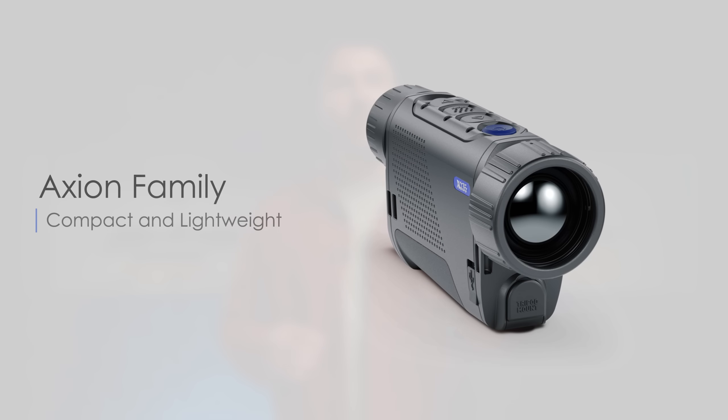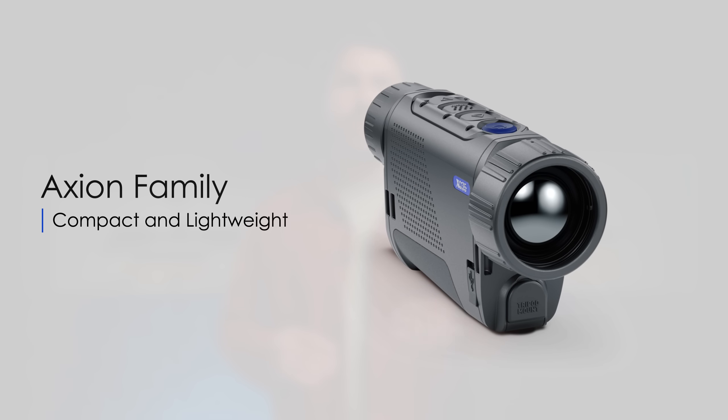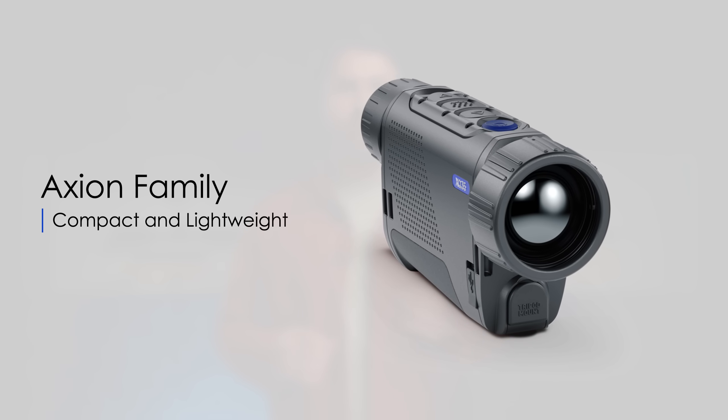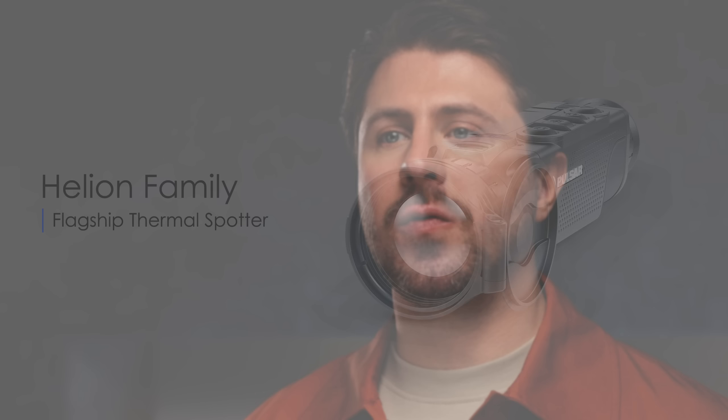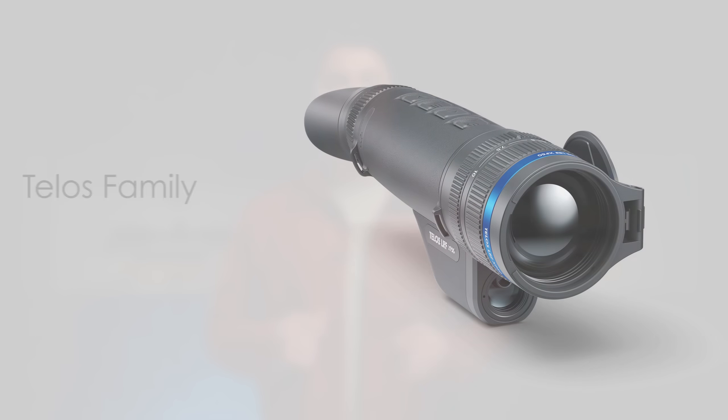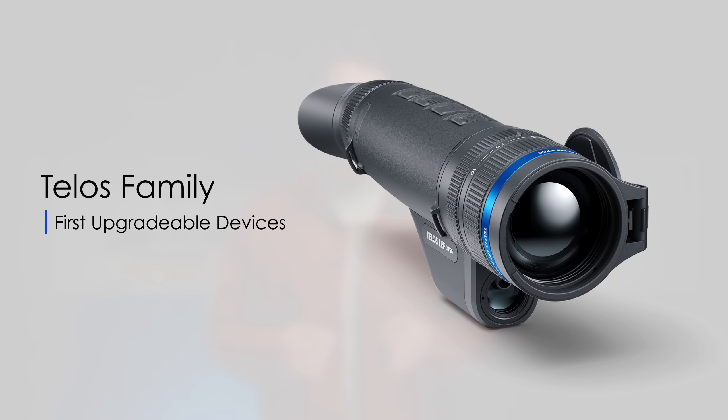Let's start with the handheld monoculars. The first one is Axion, our most compact product range that comes at a very good price. Then we have Helion, which has been our flagship model for a few years. The newest addition to this monocular range is Telos, a next-generation thermal imager we have only announced recently.